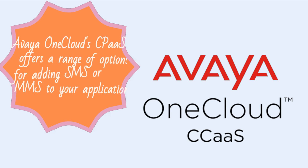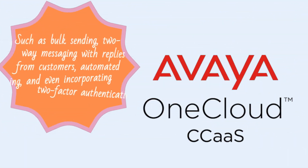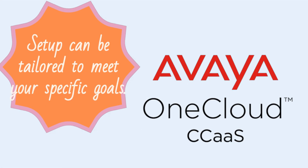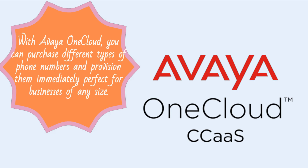Avaya OneCloud CPaaS offers a range of options for adding SMS or MMS to your application, such as bulk sending, two-way messaging with replies from customers, automated polling, and even incorporating two-factor authentication. Setup can be tailored to meet your specific goals. With Avaya OneCloud, you can purchase different types of phone numbers and provision them immediately, perfect for businesses of any size.